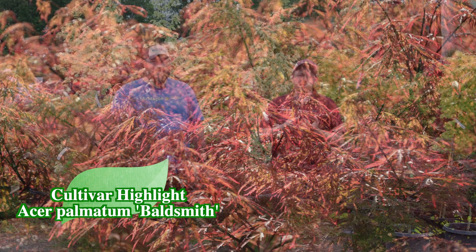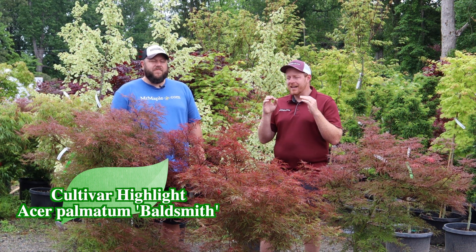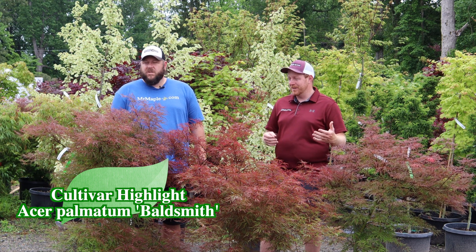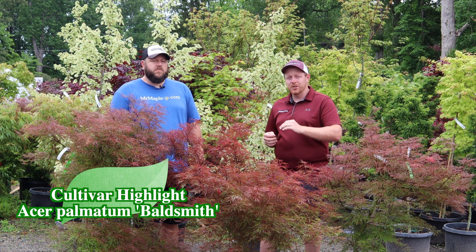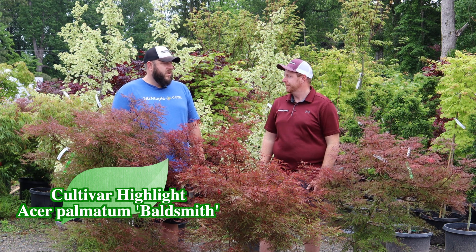It contrasts so well against yellows, greens — anything you put it out there with, it's going to stand out. The reason I love it is because it's not your typical red lace leaf. People might argue it's a green lace leaf, someone else may argue it's a red because it has color, but what it does do is contrast against mostly all the other trees you put beside it.